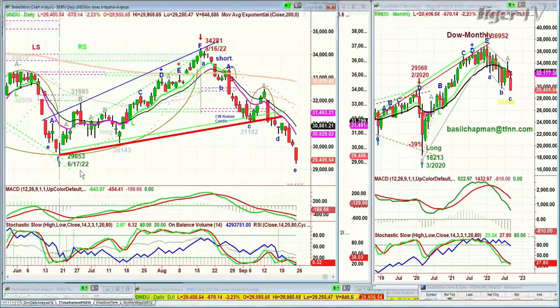29,653 was the low of the 17th of June earlier this year. There was a fabulous rally from 29,653 all the way to 34,281. That was exactly two months later, and then we came tumbling down. You see all these little H patterns that were failing, and now we've got this huge extension to the downside.